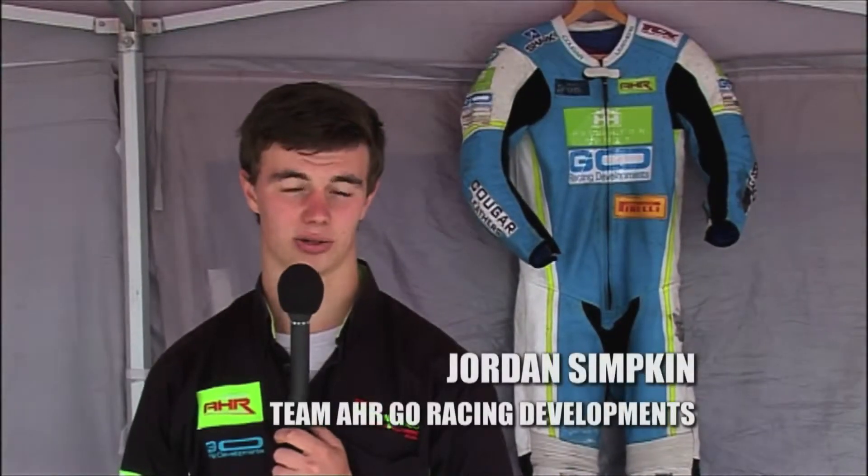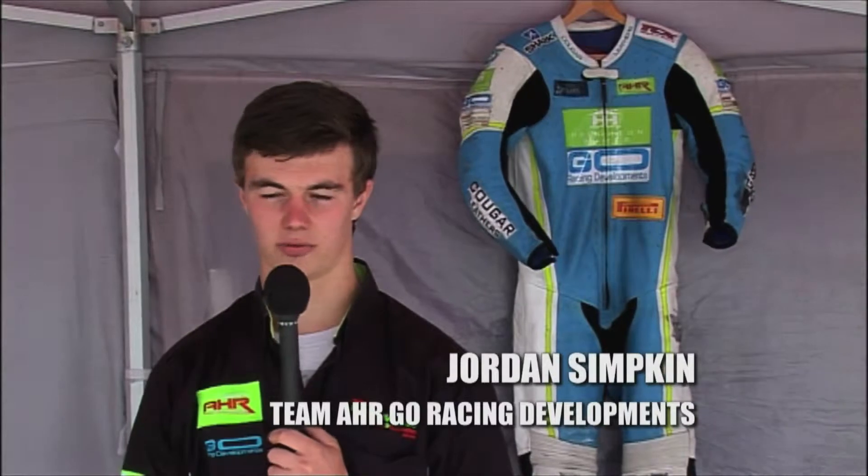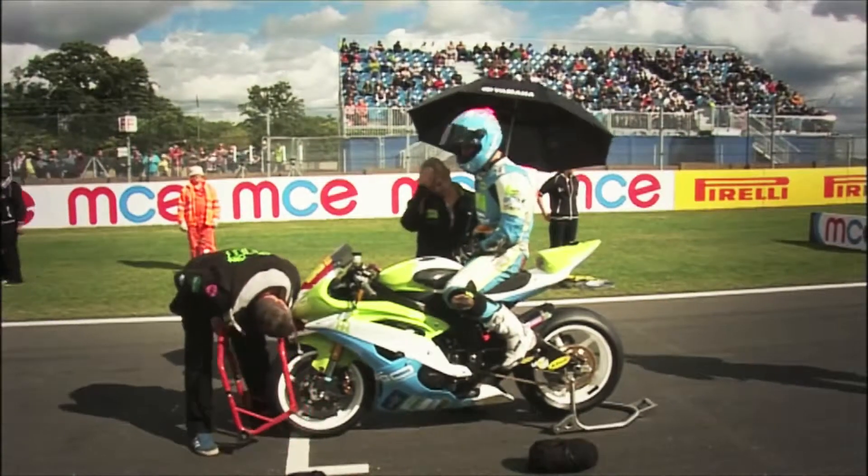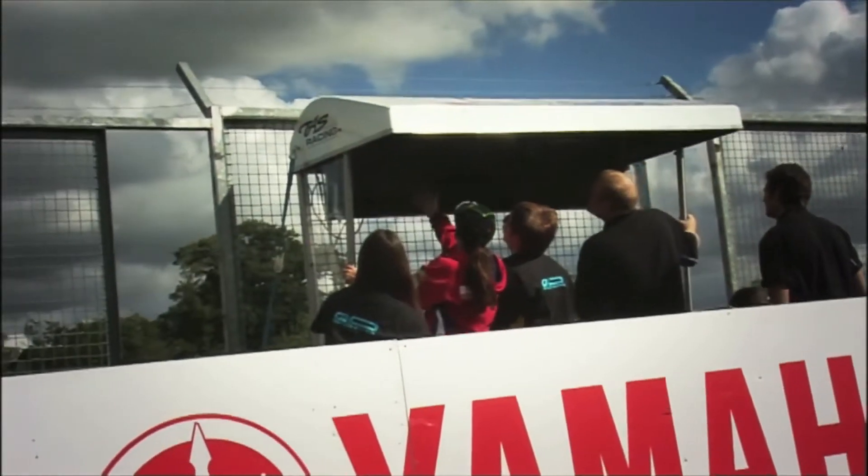Donington Park this weekend hasn't gone how I wanted it to really — finished fourth, but still points on the table. Hopefully we can win the championship towards the end of the year, but we'll see how Silverstone and Brands go. My rider Jordan Simkin is currently leading the Stock 600 championship. We've had a reasonable result this weekend with a fourth place and a slim lead in the championship with two rounds to go. Jordan's been doing incredibly well this year — a very mature head with one eye on the championship, but still a long way to go.